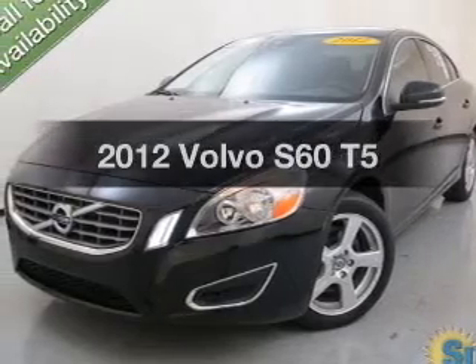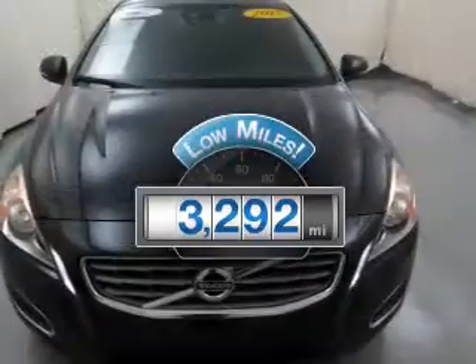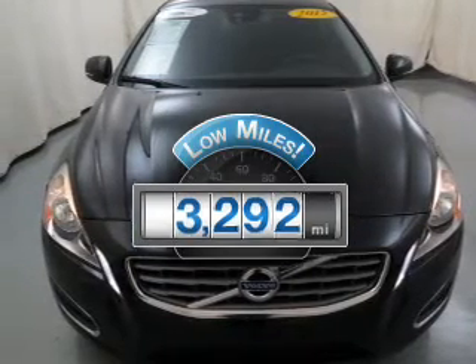Presenting the 2012 Volvo S60. This is the set of wheels you've been looking for. Get more for your money with this vehicle that features low mileage and dependability.